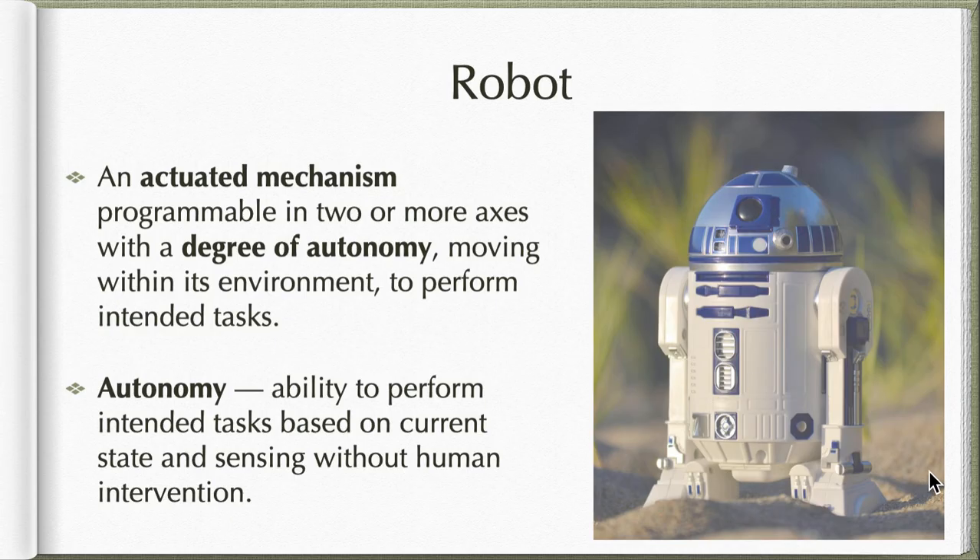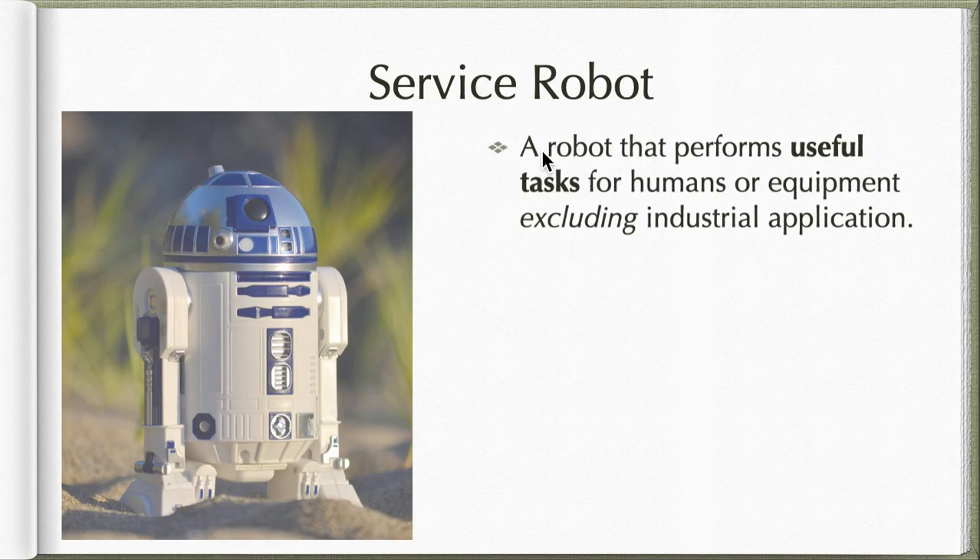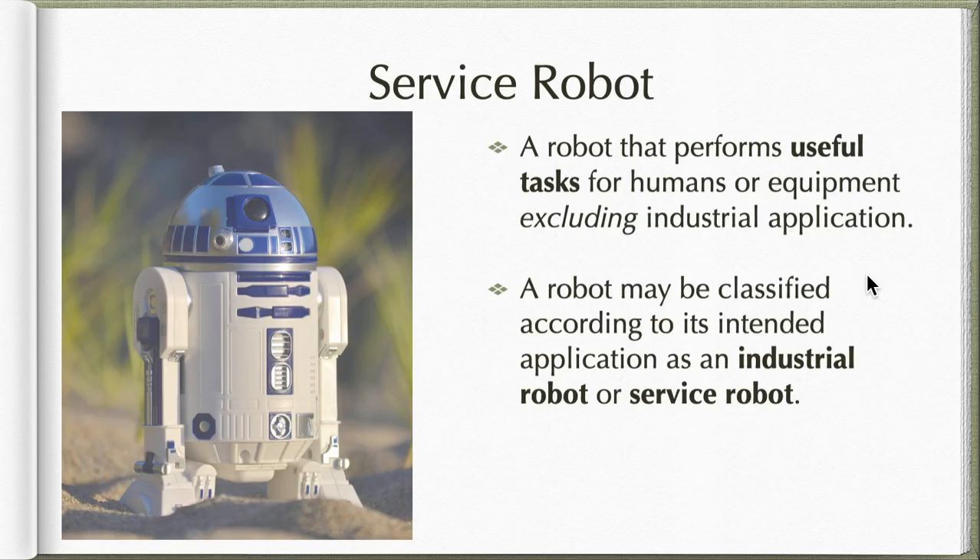That is what a robot is. Now we have classifications of robots. A service robot is a robot that performs useful tasks for humans and equipment, excluding industrial applications. Robots used in industrial applications are called industrial robots. So we have two main types: industrial robots — those used in factories — and service robots, which serve humans and equipment.